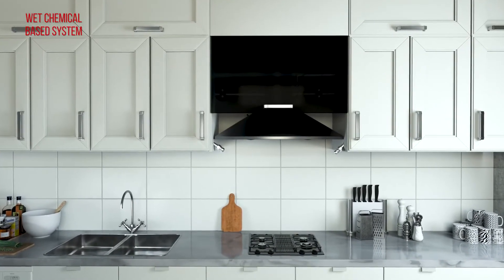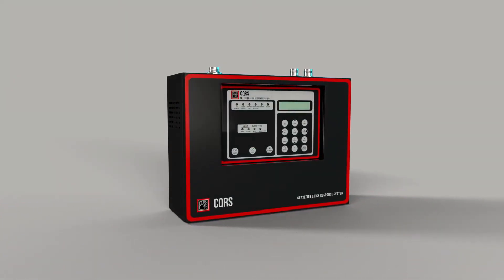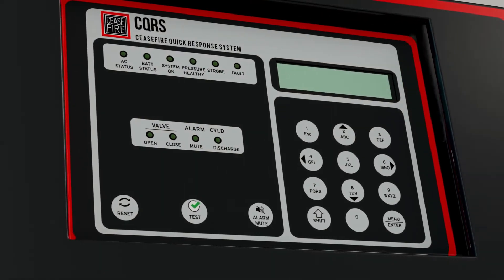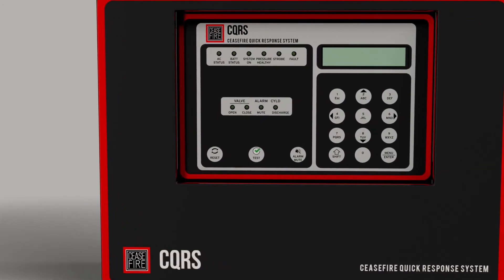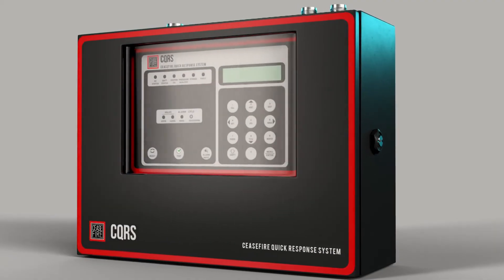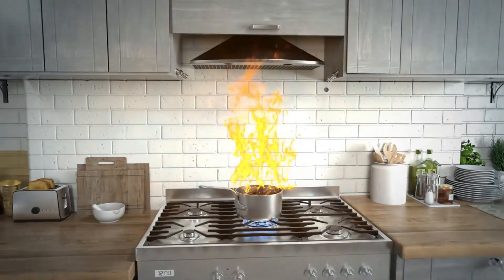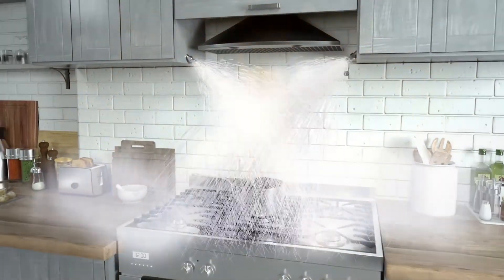The Ceasefire domestic kitchen system comes with an optional response panel that takes the intelligence quotient of the system to a whole new level. With a large LED display, one can monitor key aspects around the health of the system by mere observation. The system can be integrated with the building's fire alarm system, gas shutoff valve, or any third-party device through this response panel.